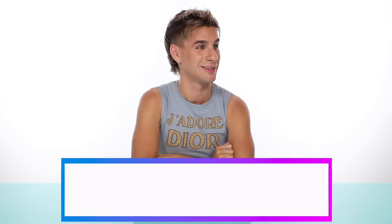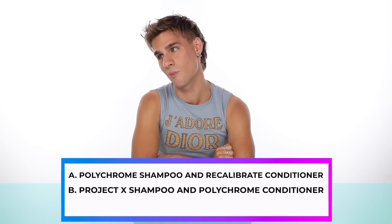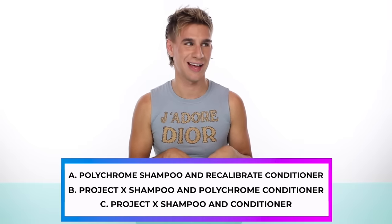Brittany has long hair down to her butt with Balayage Highlights plus a Brazilian blowout, and she does not leave her house without her hair being pin straight — she straightens it every day. Is it A, Polychrome Shampoo and Recalibrate Conditioner? B, Project X Shampoo and Polychrome Conditioner? Or C, Project X Shampoo and Conditioner? The answer is A — Polychrome Shampoo and Recalibrate Conditioner. I chose Polychrome Shampoo because she has Balayage Highlights and likely gets a glaze, and she doesn't want it to fade. I chose Recalibrate Conditioner because she straightens her hair all the time, has a Brazilian blowout, and gets color — she needs to repair that hair.